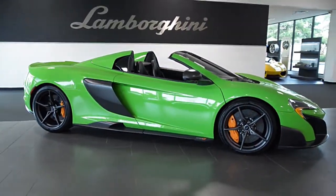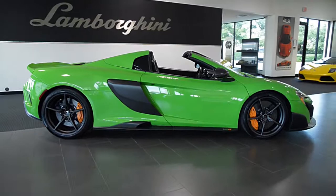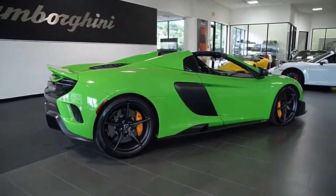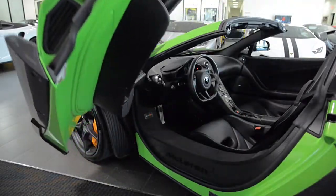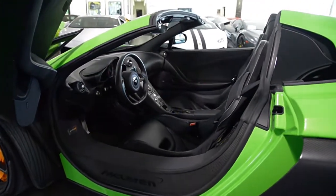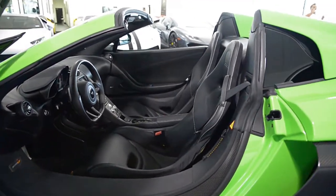Lamborghini Dallas proudly presents a 2016 McLaren 675LT Spyder, equipped with a 3.8-liter, 666-horsepower twin-turbo V8 engine, and a 7-speed dual-clutch automatic with sport-shift transmission and rear-wheel drive.